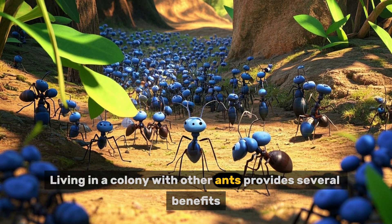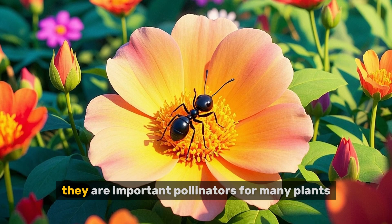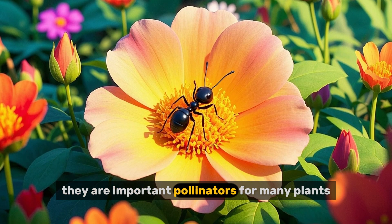Living in a colony with other ants provides several benefits. For example, they are important pollinators for many plants.